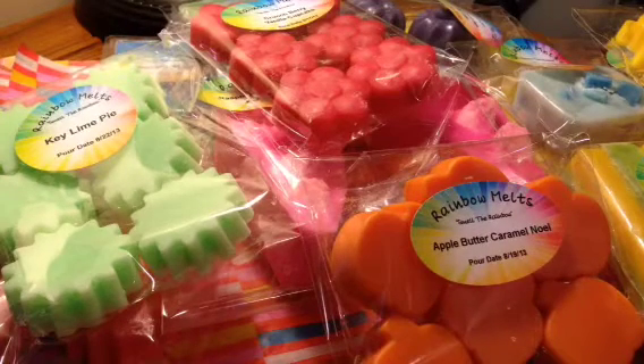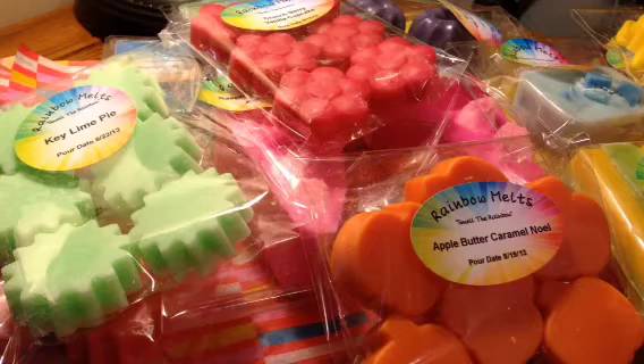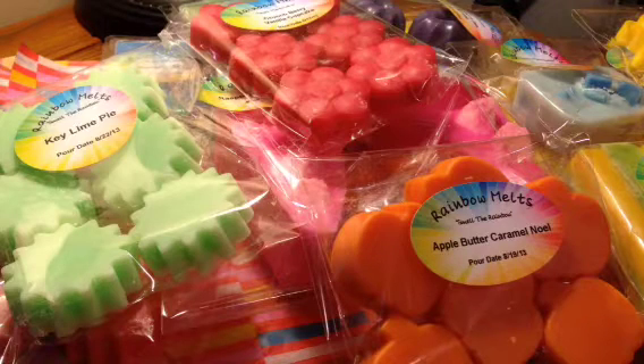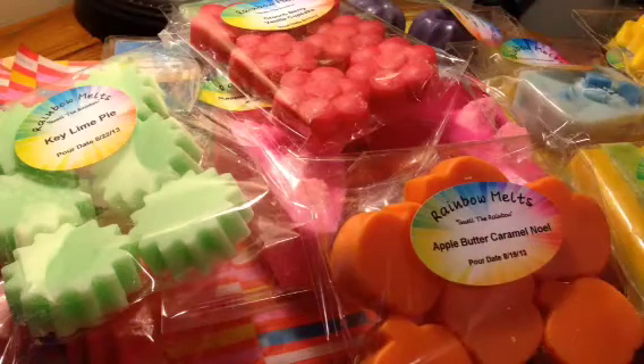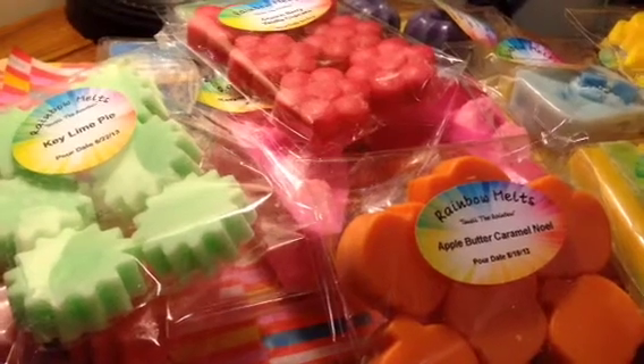Hi everyone, it's Crystal and welcome back. I just wanted to come on here really fast — I'm very excited, tomorrow at 6 p.m. my shop opens, RainbowMelts.com. I just wanted to go over a lot of these things I've already shown in past videos, but there are a few new things. I wanted to go over them again and show you guys what will be available. A lot of these are in multiple scents, like the Flower Tarts, the Sunny Tarts, and the Bears — I'll talk about that as we go.